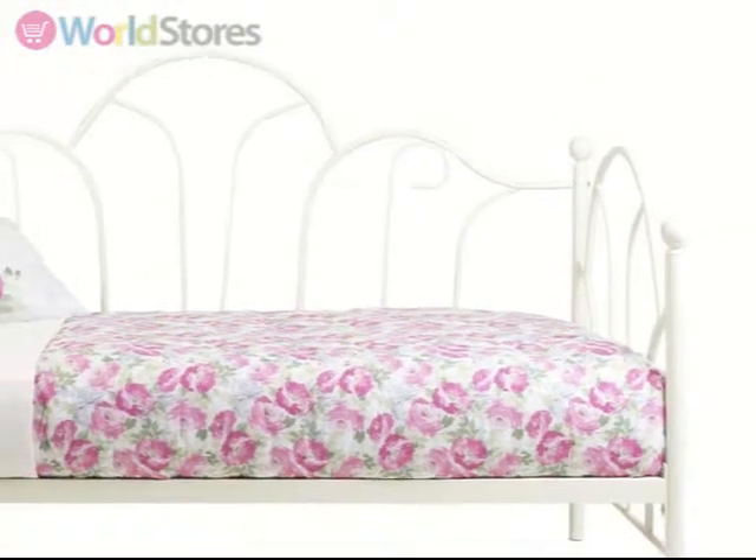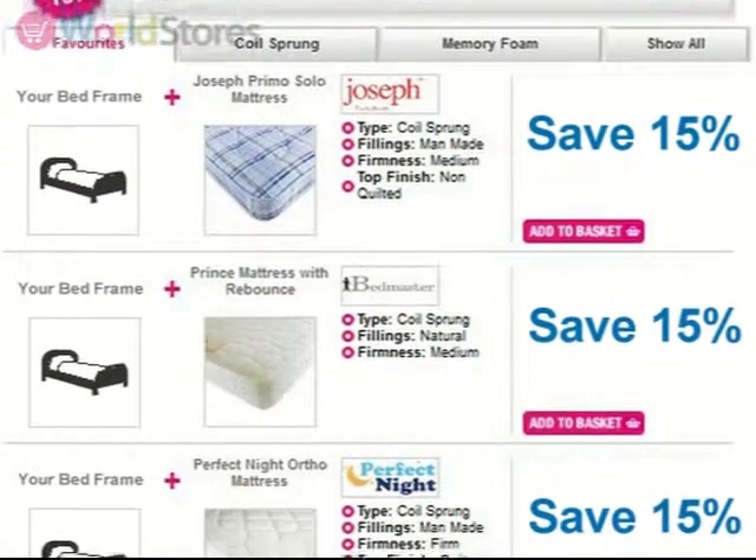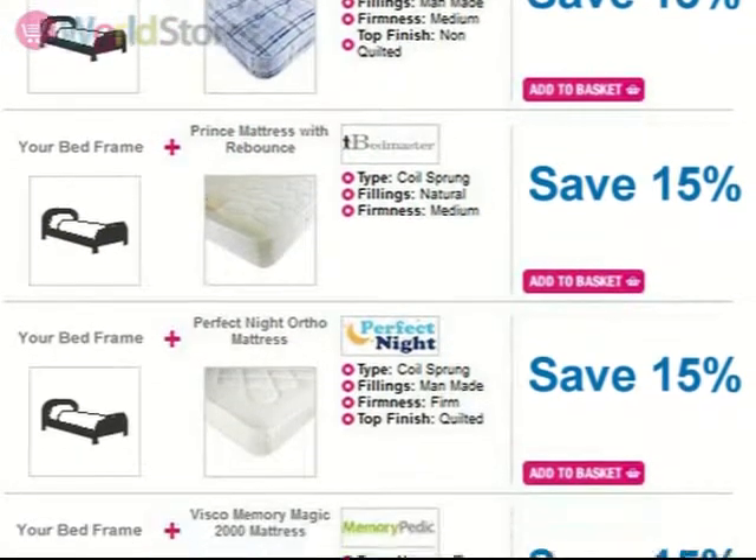This daybed comes flat packed for easy delivery and installation. Why not save money on a mattress when you opt for one of our mattress bundles? See the product page for more information.